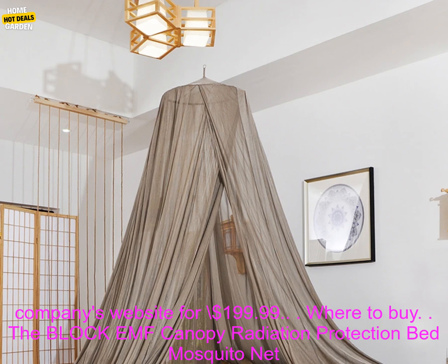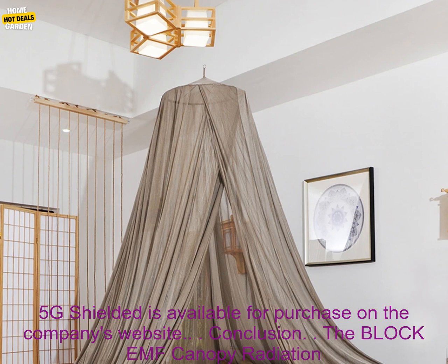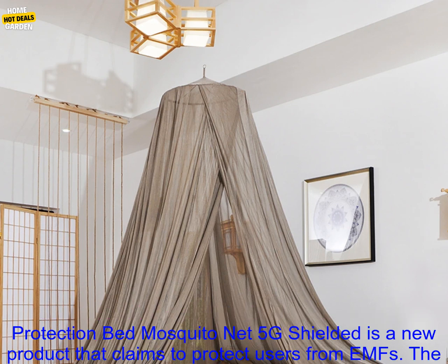The Block EMF Canopy Radiation Protection Bed Mosquito Net 5G Shielded is available for purchase on the company's website for $199.99.